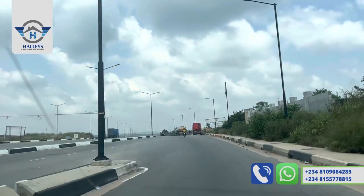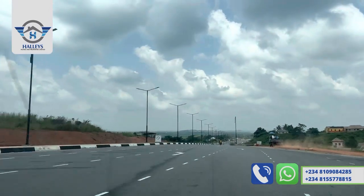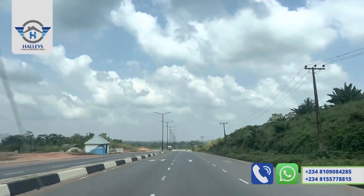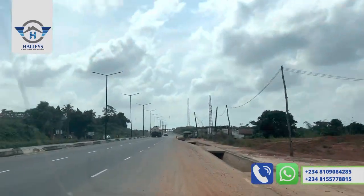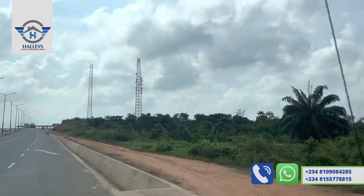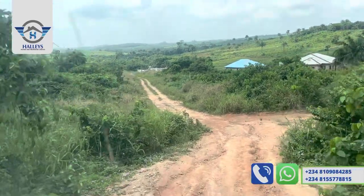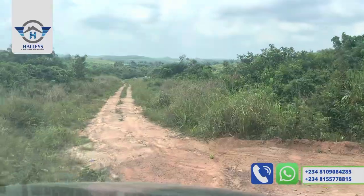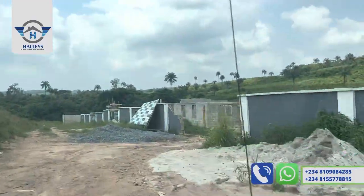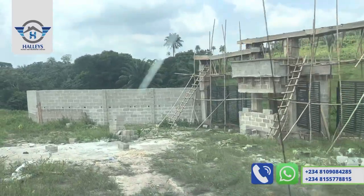We are close to the estate. In about a few seconds we'll get there, but first we have to make a U-turn. To secure a plot in this estate or have a house in this location, call the numbers showing on your screen. I'll be glad to bring you here for inspection — I'm also available for viewing. We are going down this sloped road — this is Felicity! You can see nature; the gatehouse is still under construction and the fencing is under construction. We've started building!